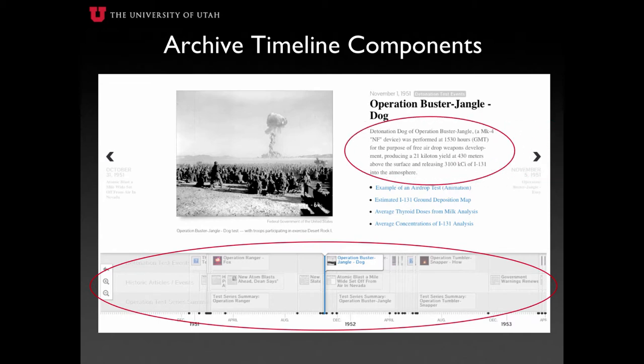Each component presents detailed information regarding each event, as demonstrated in this example, presenting information on the test name, date, time, device type, yield, atmospheric release of Iodine-131 — a nuclear byproduct focused on throughout the Downwinders of Utah Archive — and much more.